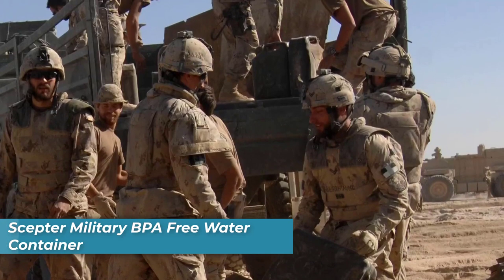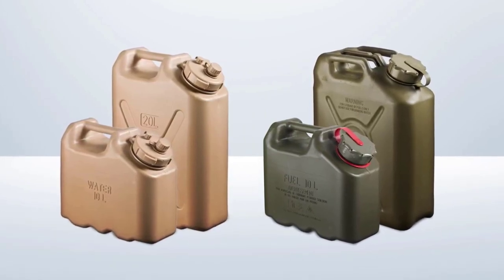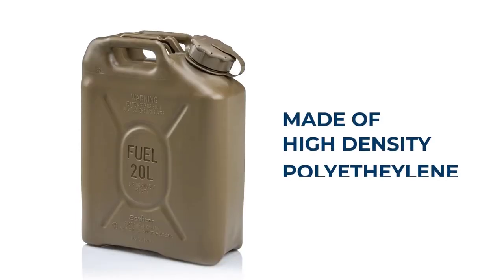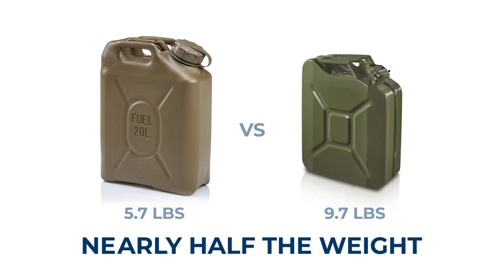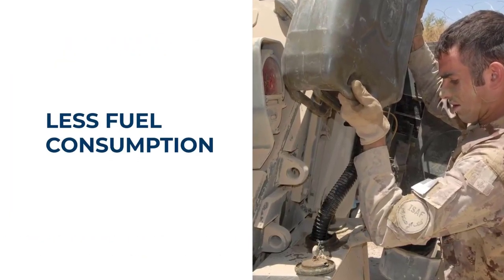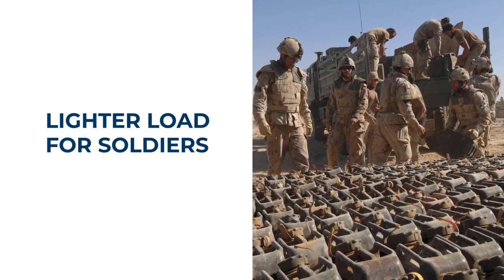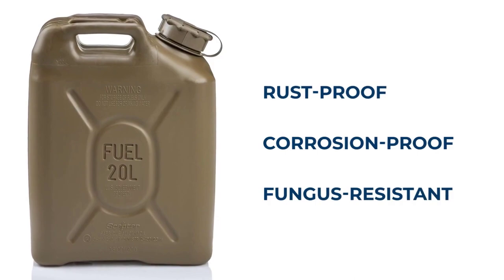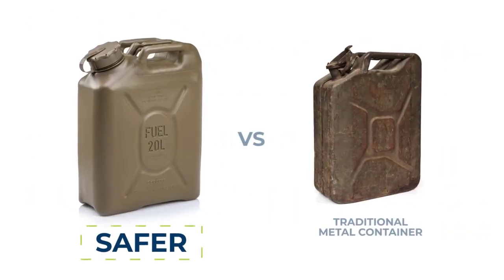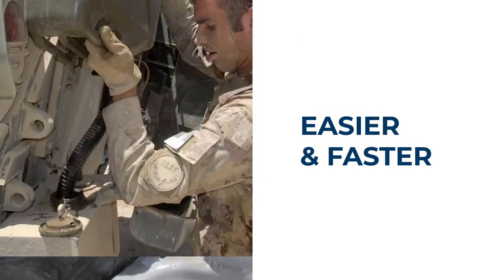Number three is the Scepter Military BPA-free water container. It is a top choice for those who prioritize ease of transportation and safety. It's designed for safe water storage without compromising taste, and it won't add any unwanted odors to your water, ensuring a fresh and clean taste. What sets this container apart is its superior impact resistance and dual-cap design, allowing for quick fills or precise pouring.